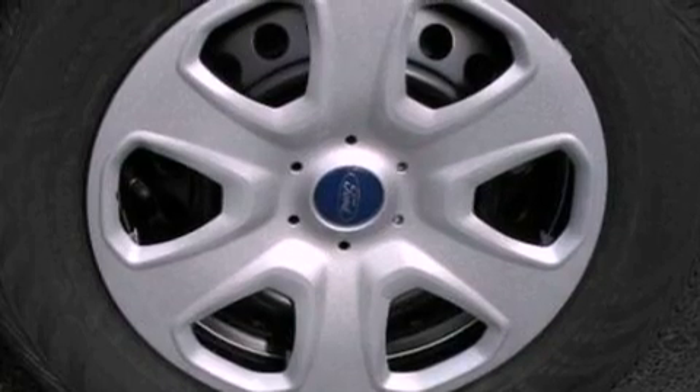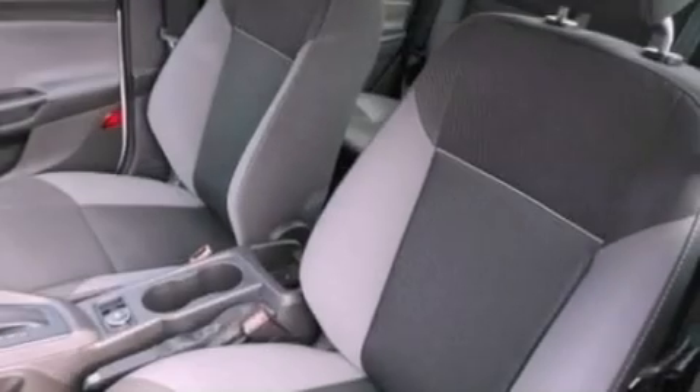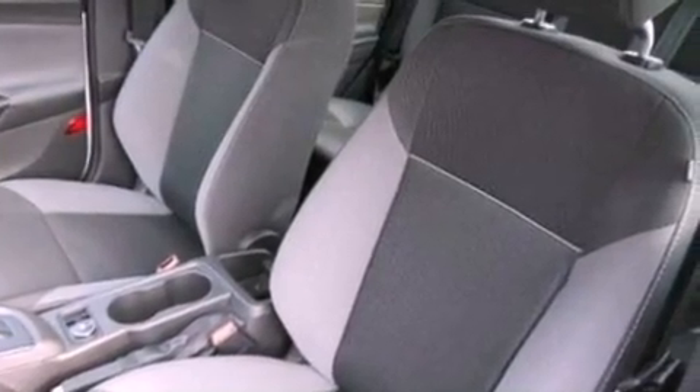Additional features include an anti-lock braking system, side curtain airbags, air conditioning, and a multi-link rear suspension.